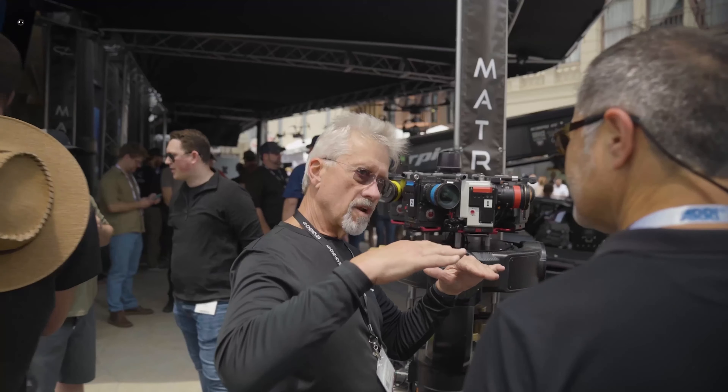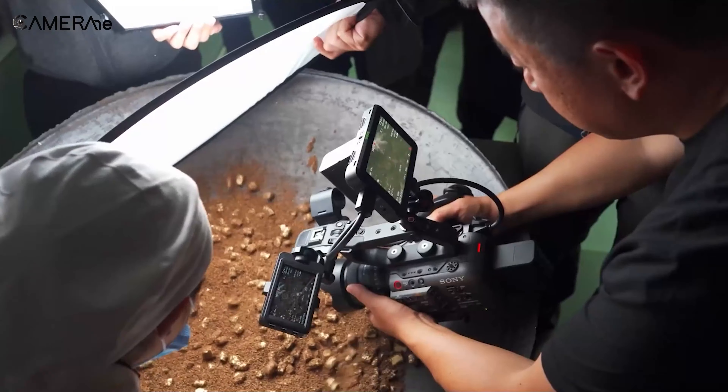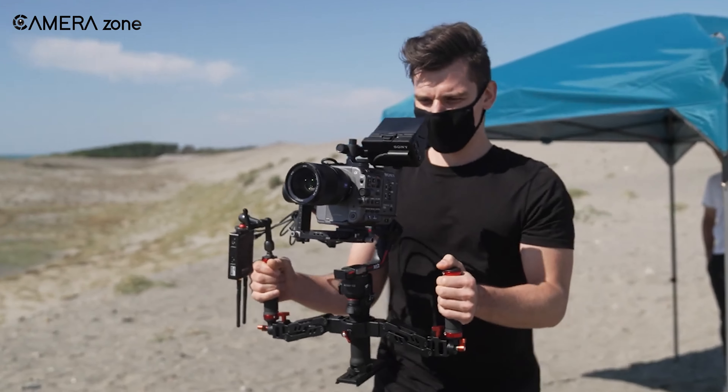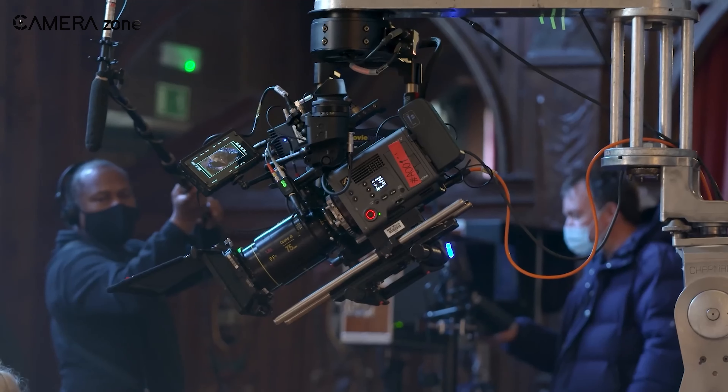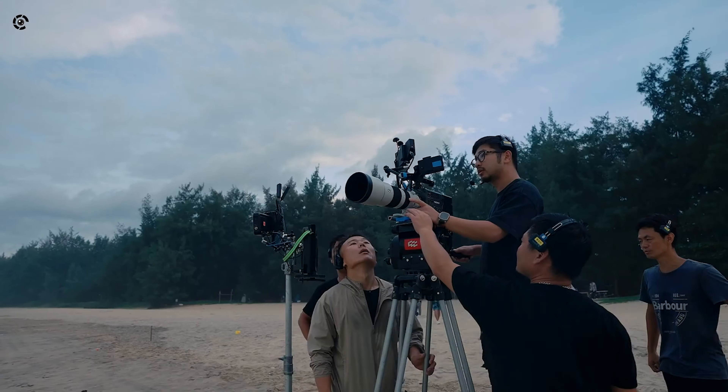So that's all about the new camera innovations at CineGear Expo 2024. Do let us know what you think about these cameras. Don't forget to like, share, and subscribe, and hit the bell icon if you want more content like this on your feed.